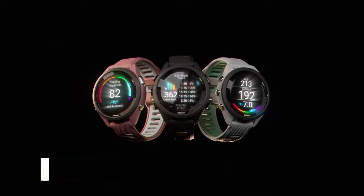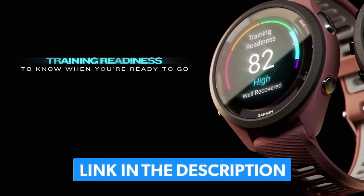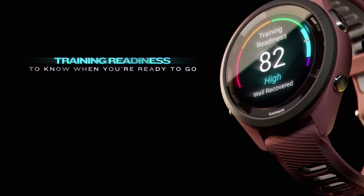For more information on the products, I've included a link in the description box below, which is updated with the best prices on each product.